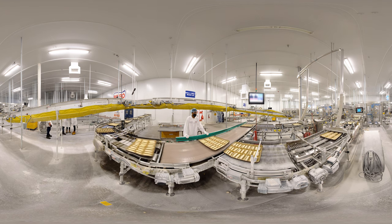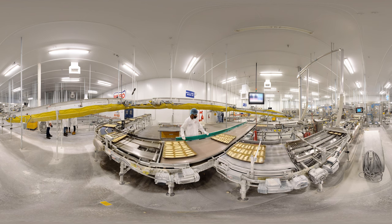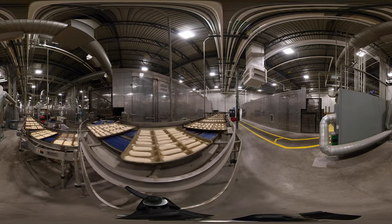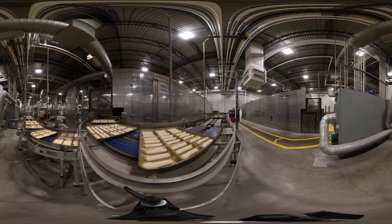Bimbo is the oldest and largest bakery in Canada. We have been operating for over a hundred years. Some of our popular brands that you may recognize from your pantry include Dempsters, Benz, Villaggio, Takis, Artisano and many more.